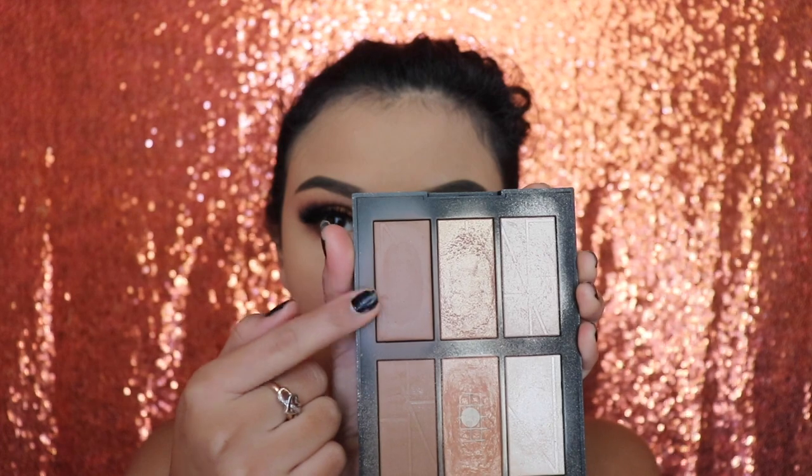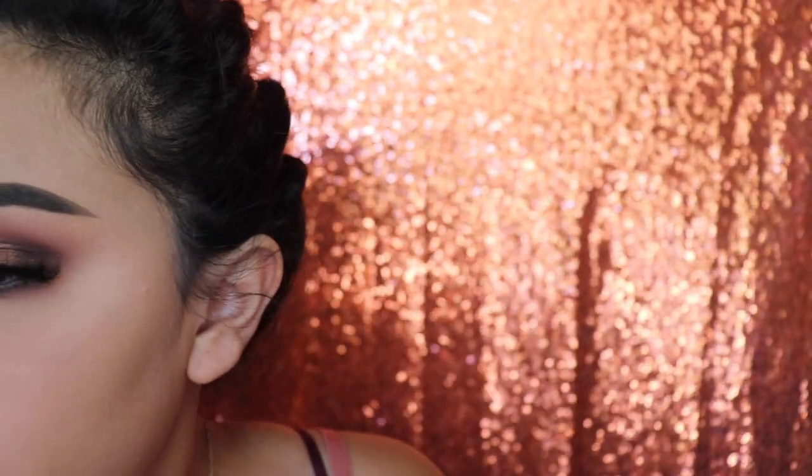Next I'm going in with my NARS palette to apply some bronzer. I'm not applying any highlight or blush because I want my eyeshadow to pop more, so I'm lightly applying just some bronzer.